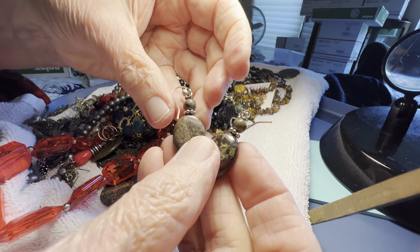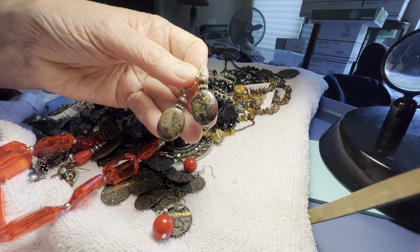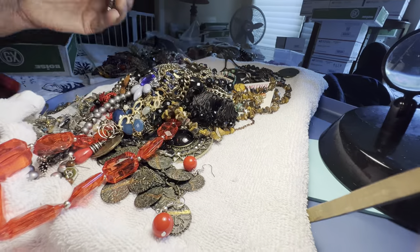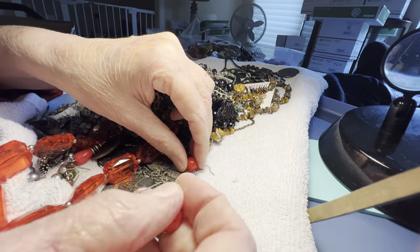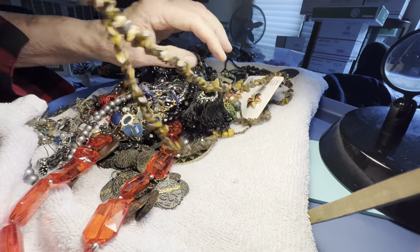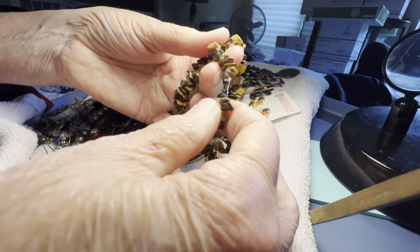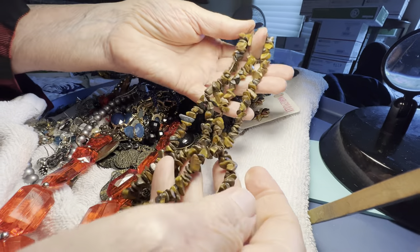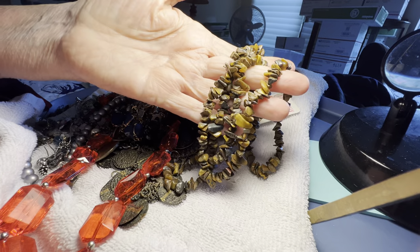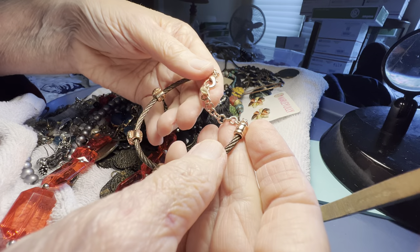Stone, three dollars, beautiful. Red and green — or like a jasper and green. Tiger eye, long — it doesn't have a clasp, six dollars, very long, gorgeous.